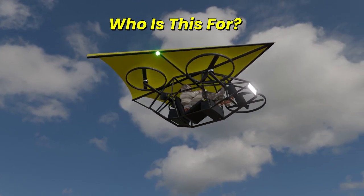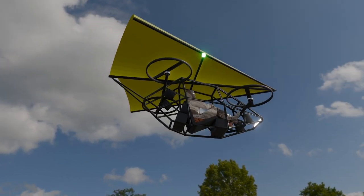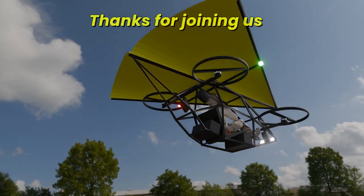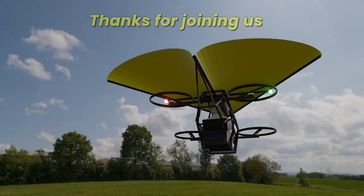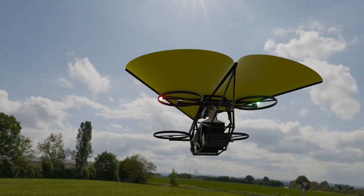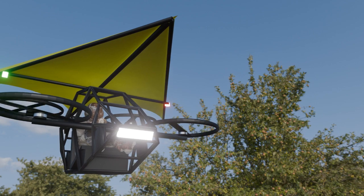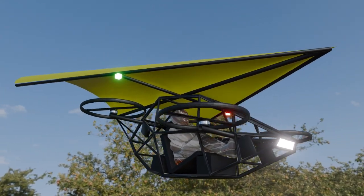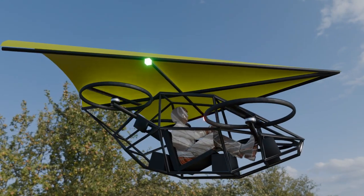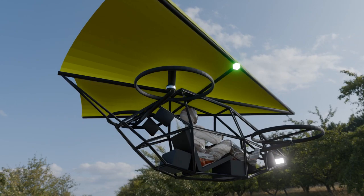Whether you're a flight enthusiast, an adventurer, or looking for the future of personal transportation, this EVTOL is a game-changer. Thanks for joining us on this journey toward the future of flight. If you're as excited as we are, be sure to like, subscribe, and hit that bell icon for updates on upcoming flight tests, build tutorials, and behind-the-scenes innovations. Until next time, stay curious, stay inspired, and remember — in the world of flight, the sky is just the beginning.